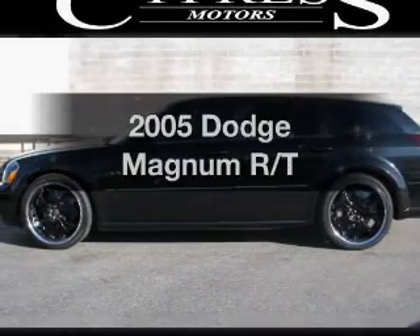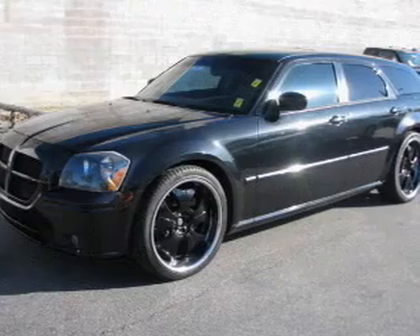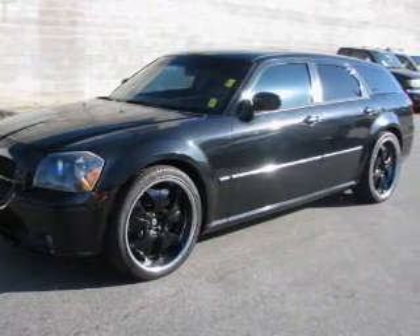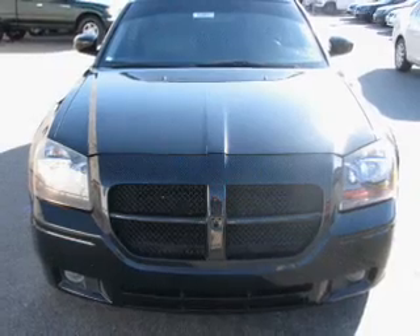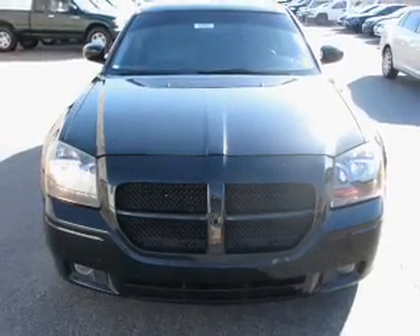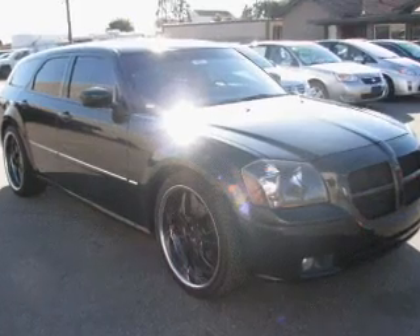Check out this 2005 Dodge Magnum. This is the set of wheels you've been looking for, with a powerful 8-cylinder engine connected to a smooth-shifting 5-speed automatic transmission. Get advanced listening benefits from the premium sound system. The anti-lock braking system will help deliver you safely to your destination.